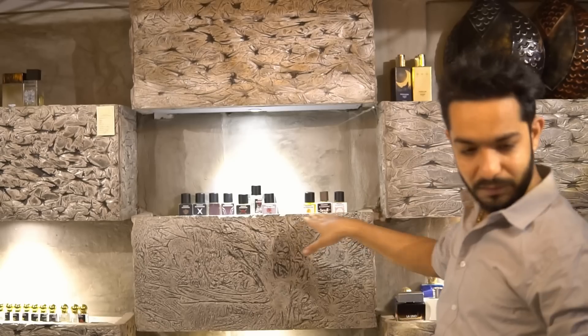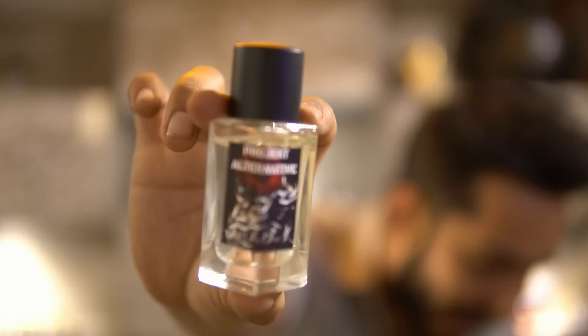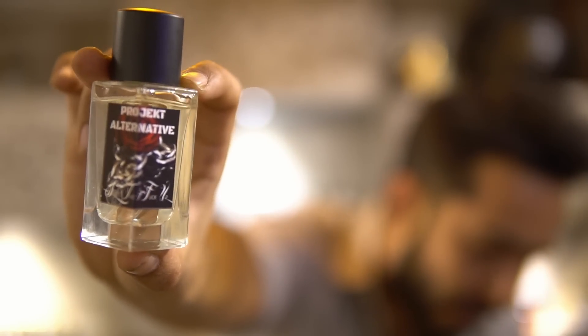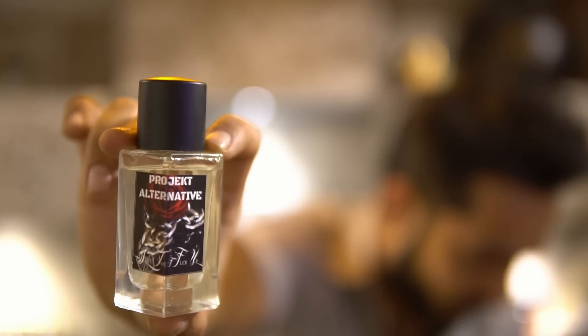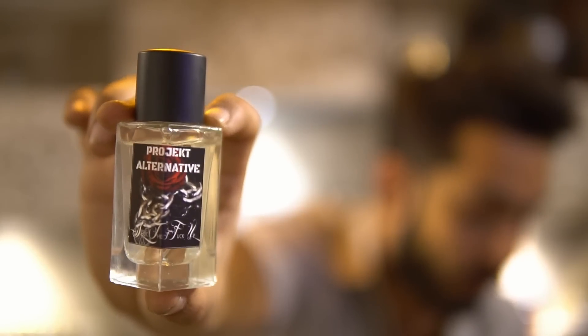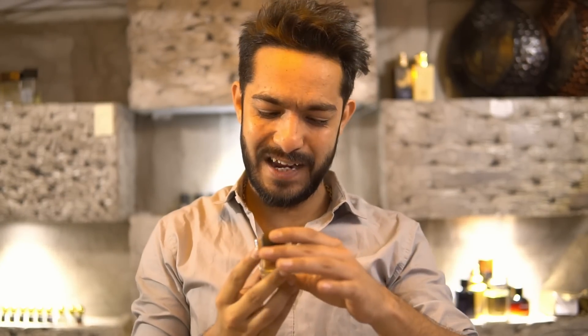These bottles are absolutely handy — some guys would love to collect them, just sitting on display. Moving to the next three, which are rose scents. First is called STFU — Project Alternative STFU, which is the alternative of George More Than Words, one hell of a rose fragrance. It's beast mode and it's called STFU by Project Alternative.